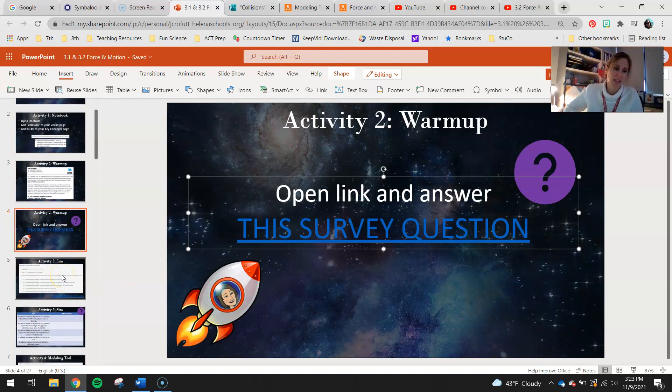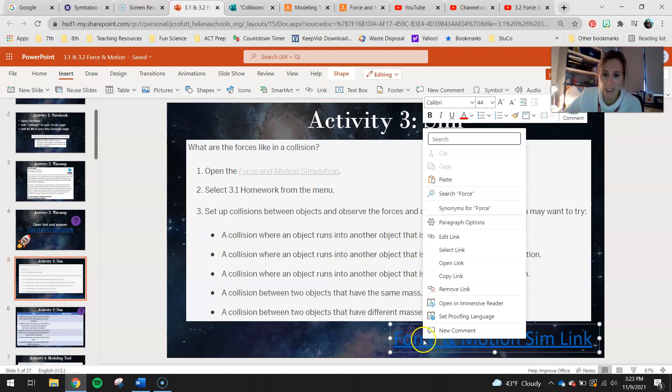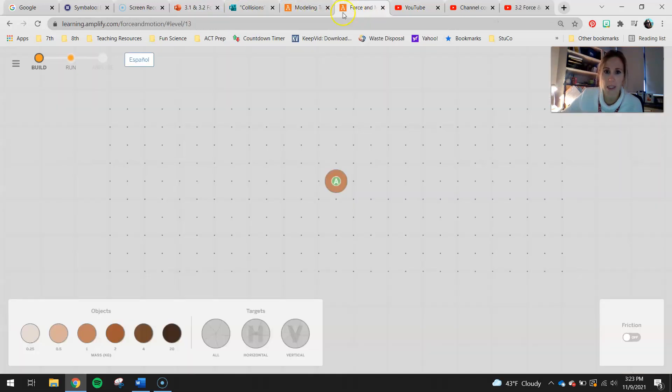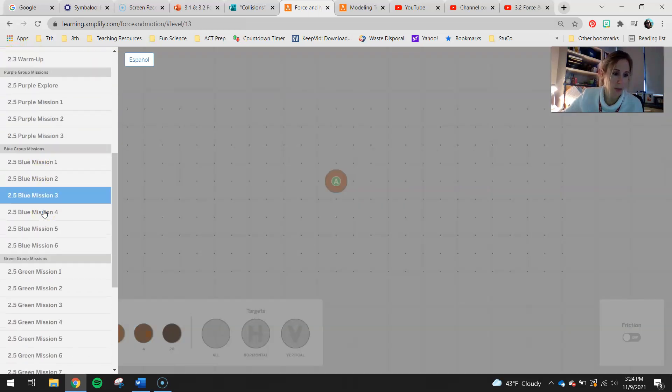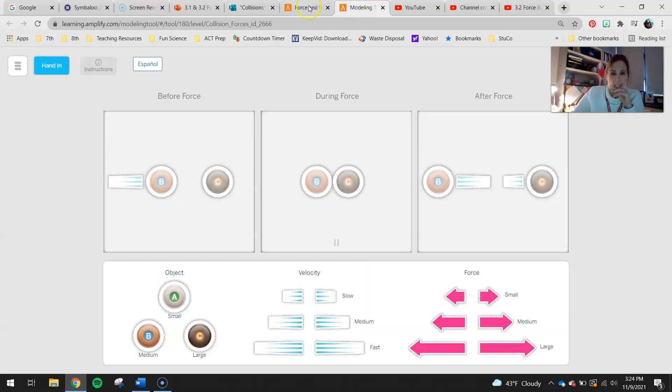Once you have the survey complete, let's go ahead and look at some of these collision forces in the sim. What's great is that we'll actually be able to see values for these things. Open up your sim link, and you're going to go to the 3.1 homework. Go up to the three little horizontal bars and choose the 3.1 homework.